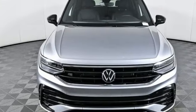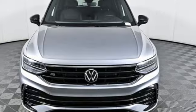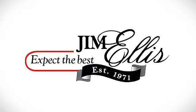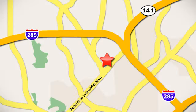If you've been waiting for the perfect time for a test drive, the time is now. Experience it today. Contact Jim Ellis Volkswagen of Atlanta today or stop on by. We're conveniently located inside I-285 on Peachtree Industrial.